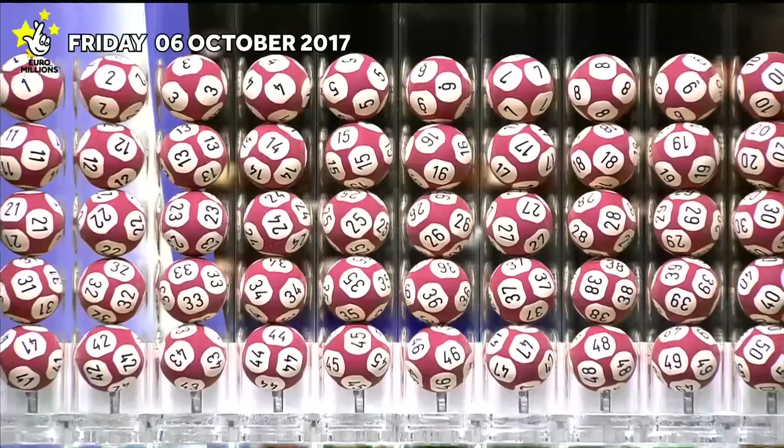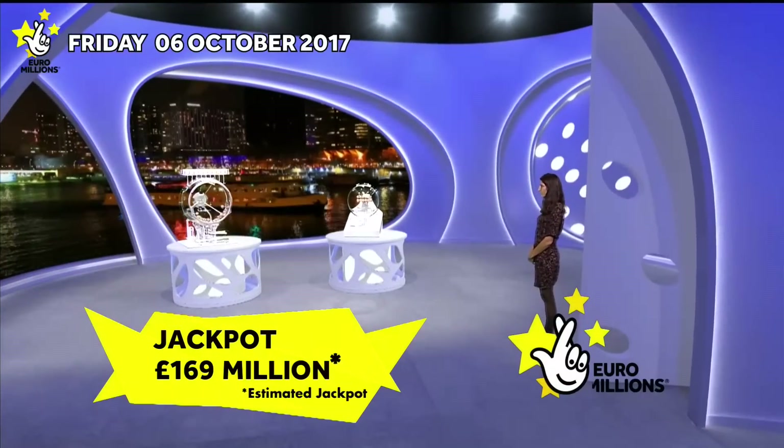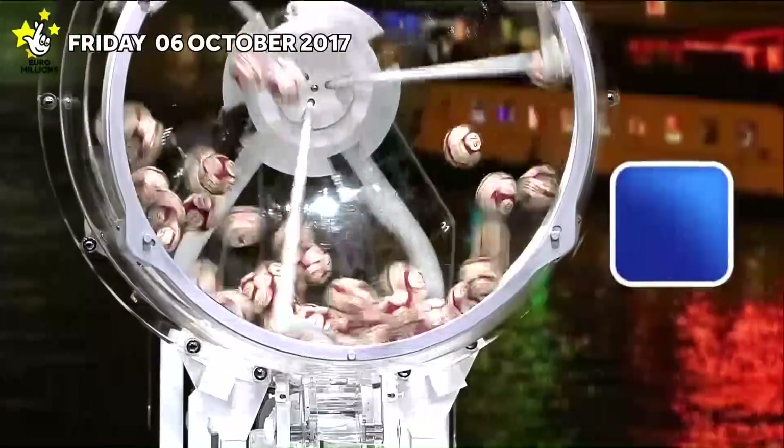Welcome to tonight's Euromillions draw, with two chances to win with the UK Millionaire Maker. Tonight's jackpot is an estimated... Let's start the draw.